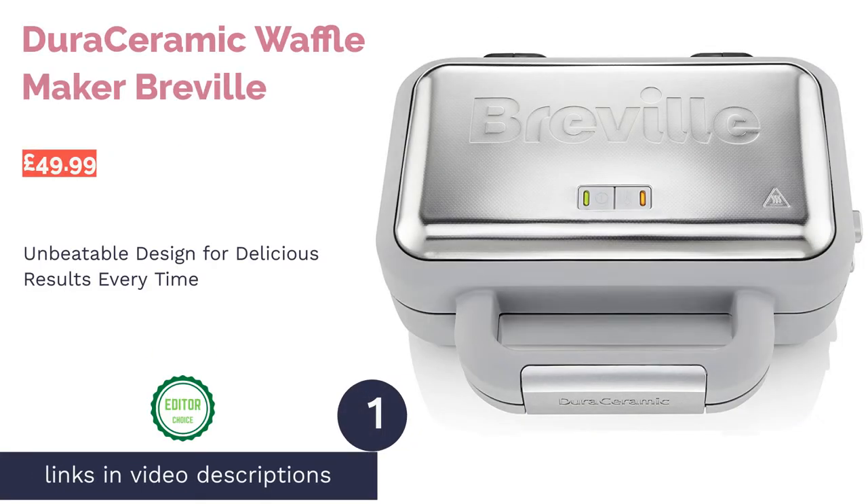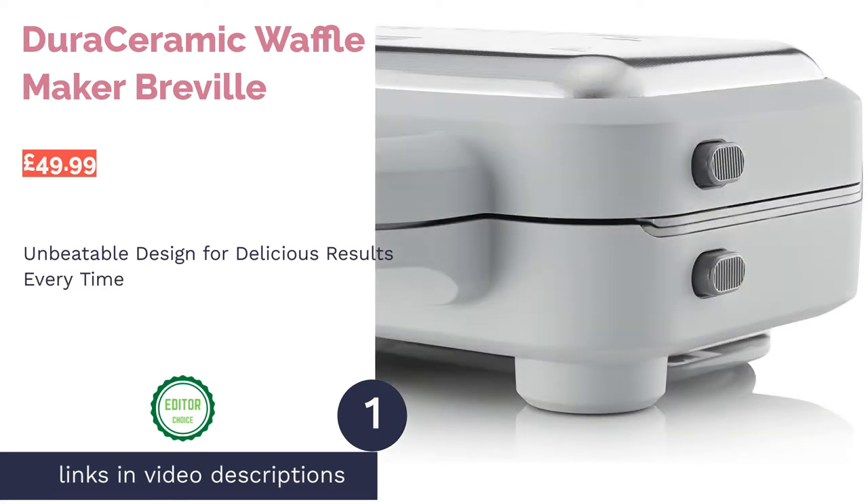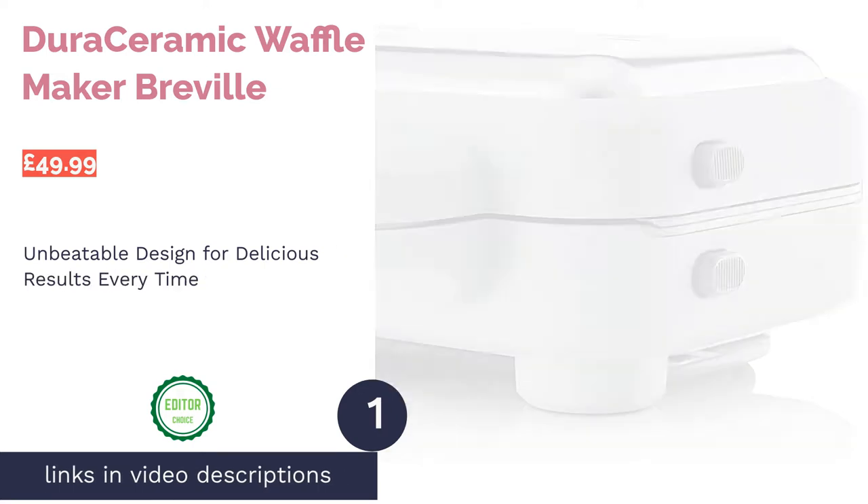The first product on our list is the Dura Ceramic Waffle Maker by Breville. Pro: sleek, high-performing design. Con: no temperature control.